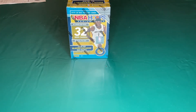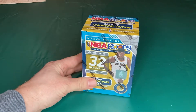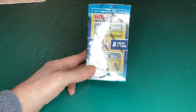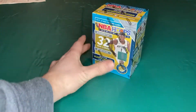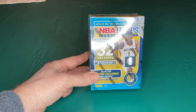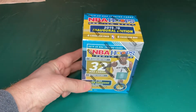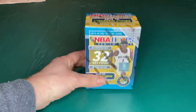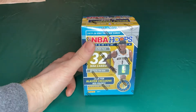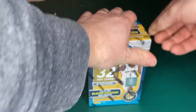Hey, what's going on YouTube people! Today I got myself a box of the NBA Hoops Premium Stock — this is by Panini. Got this at my local Target, $20 blaster box. These are going for 60, 50 bucks with flippers on eBay and whatnot, but I managed to find myself one on the retail shelf. I'm going to show you today if I think it was worth it.